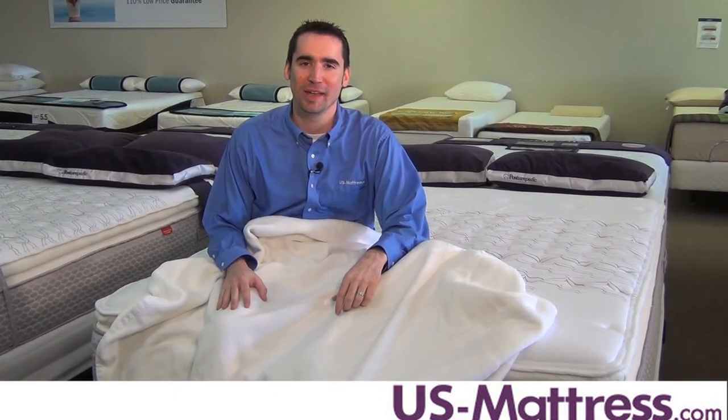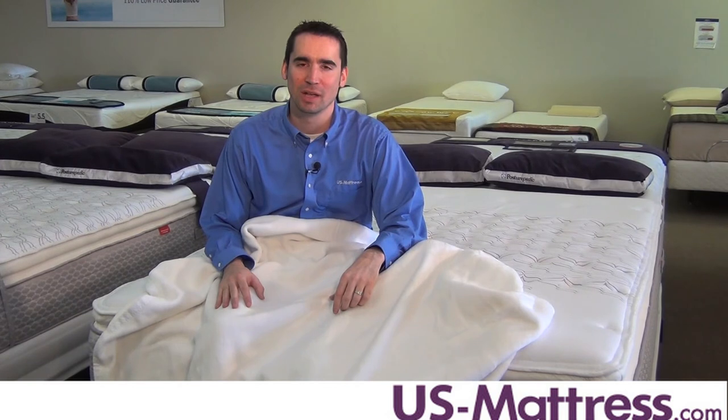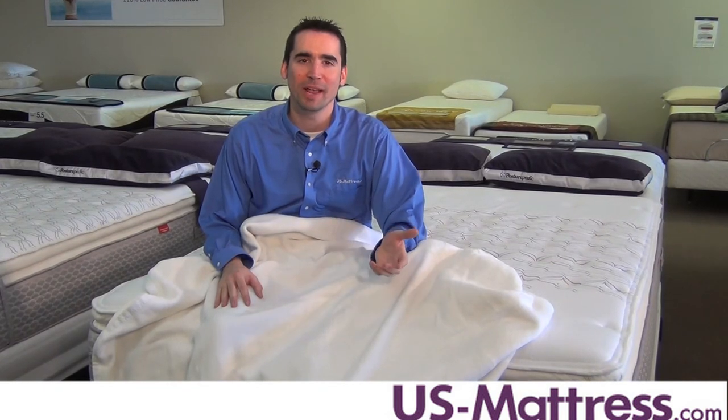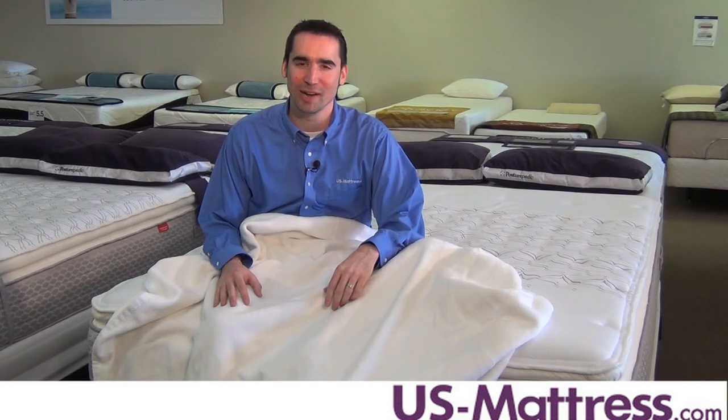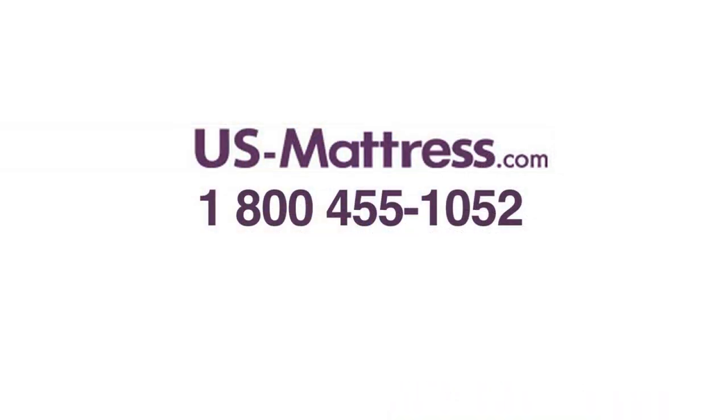If you're looking for an all natural blanket that's incredibly soft to the touch and great whether you're buying for your baby or for yourself, the Peacock Alley All Seasons Blanket is a great way to go. If you have any questions, give us a call at 1-800-455-1052.